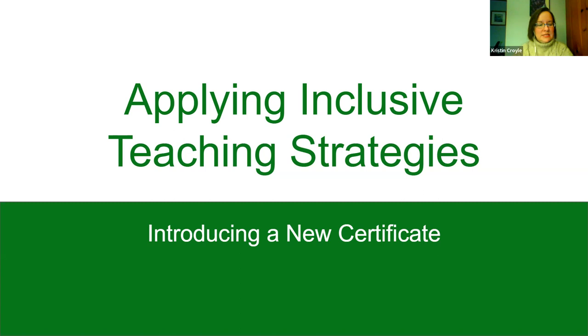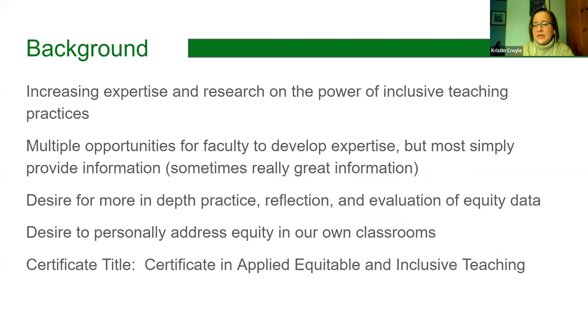This is a pilot phase for a certificate that we're going to be launching in spring. Feel free to jump in at any point. We were already going to be doing a reading group on inclusive teaching, and we thought this could be a nice supplement, because it is an area that we all need to work on. We lose a lot of students along the way, and we'd like to come up with ways of losing fewer students.